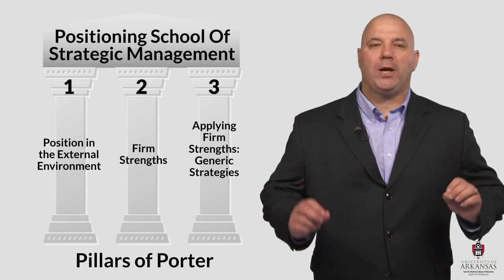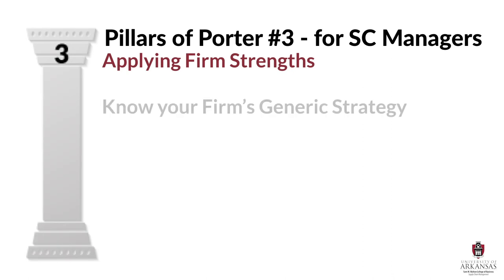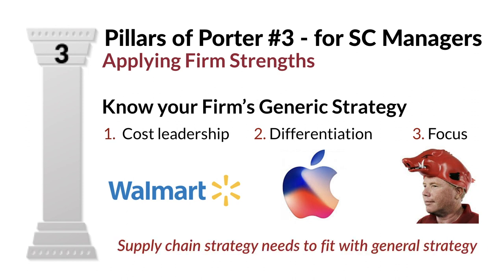Finally, let's look at what supply chain managers can use from the third pillar of Porter. Supply chain managers also need to thoroughly understand their firm's generic strategy. They need to know whether their firm is pursuing a cost leadership, differentiation, or focus strategy in order to ensure that their supply chain actions are consistent with the overall corporate approach. Supply chain strategy needs to fit with firm strategy, and vice versa — they need to be aligned. Without appropriate strategic fit, firms will lack the consistency of purpose, action, and resource allocation to be successful.